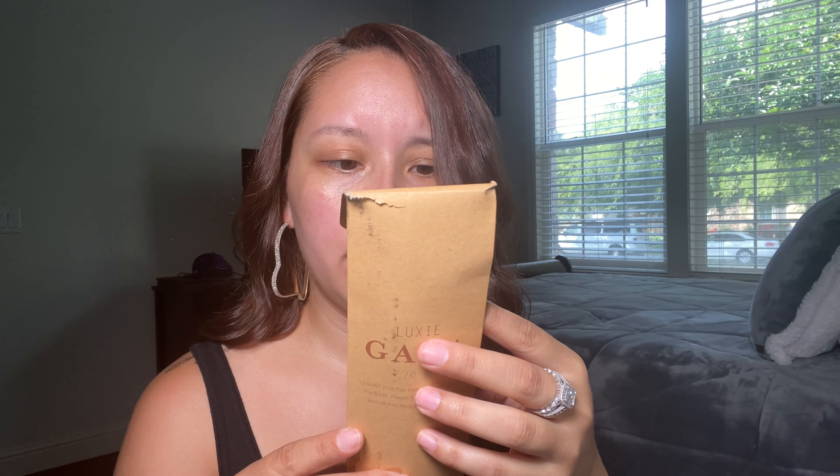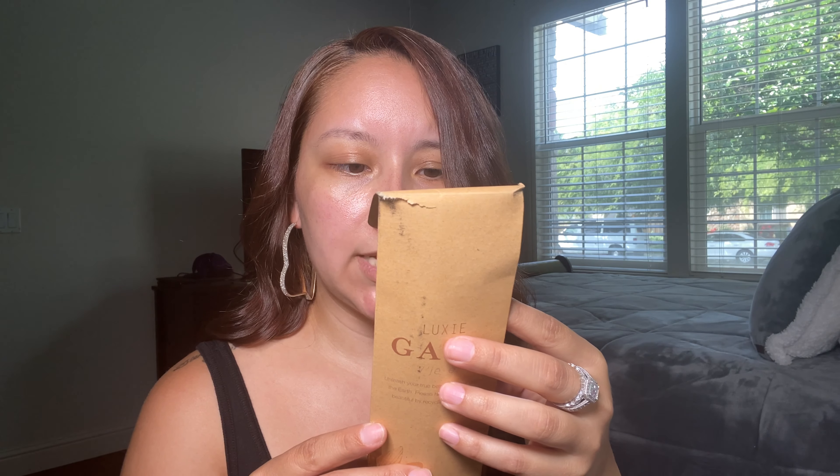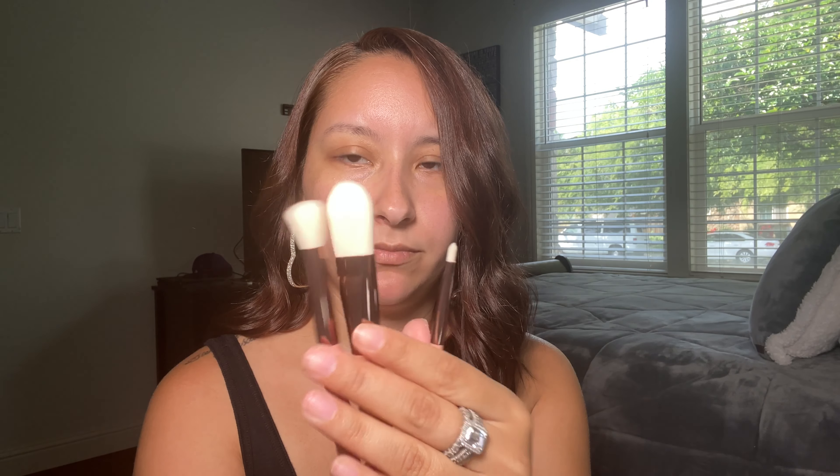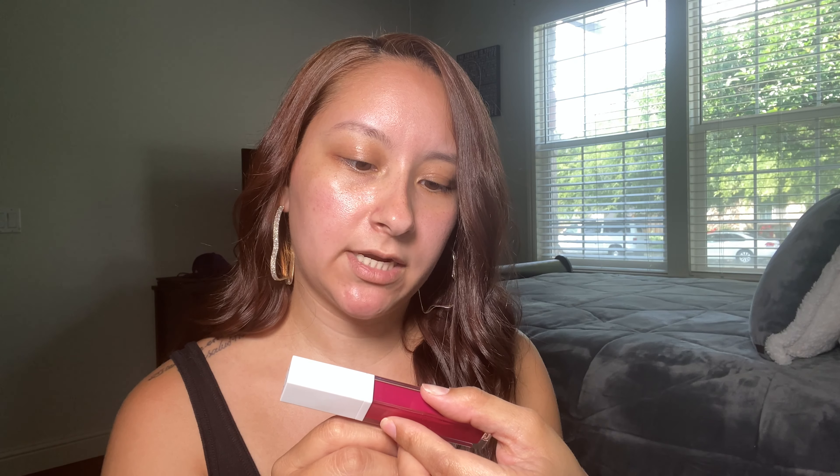I got these Luxie brushes. It comes with a large eye blending brush, a precision crease brush, and a foundation brush. I don't know if I'll use the foundation brush much, but I'll use it for this video. And then what I was really excited about was this Ofra long-lasting liquid lipstick in the shade Santorini. It's really pretty and I'm going to definitely use it for this video since I always do nudes.